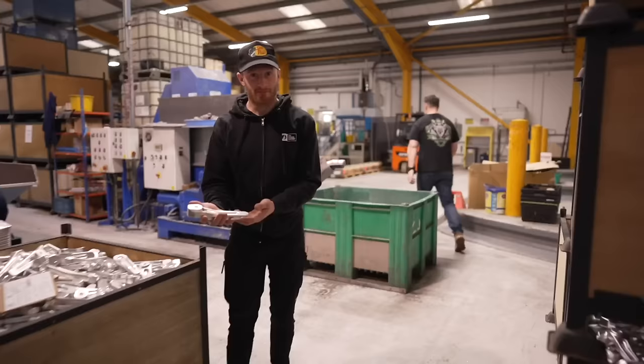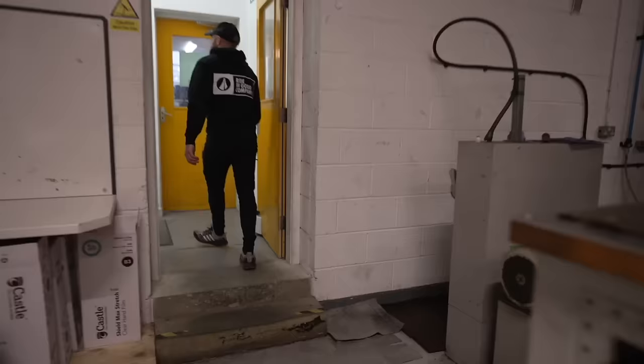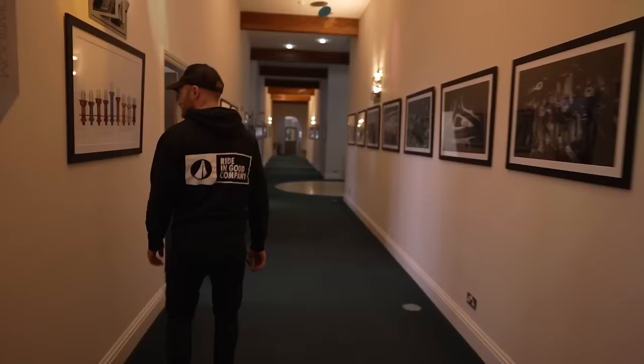We're going through to where the true magic happens. We're going to just quickly nip through the factory. That is a crank. Maj is on a mission, isn't he?